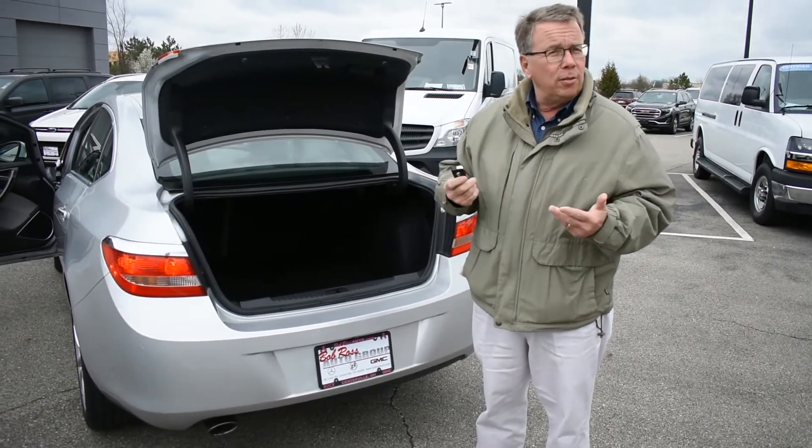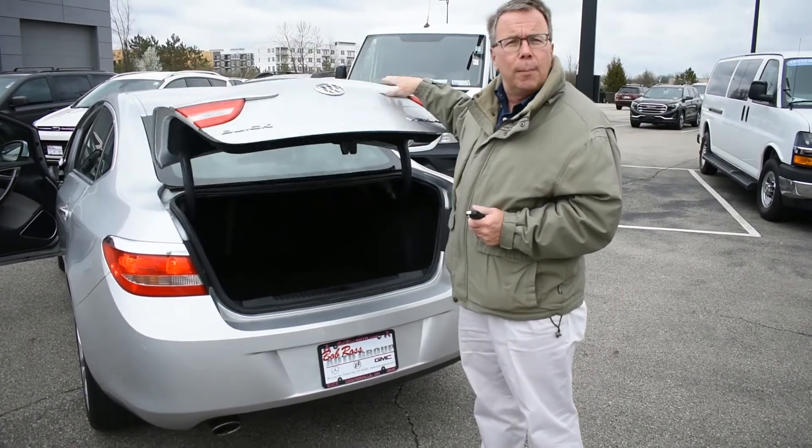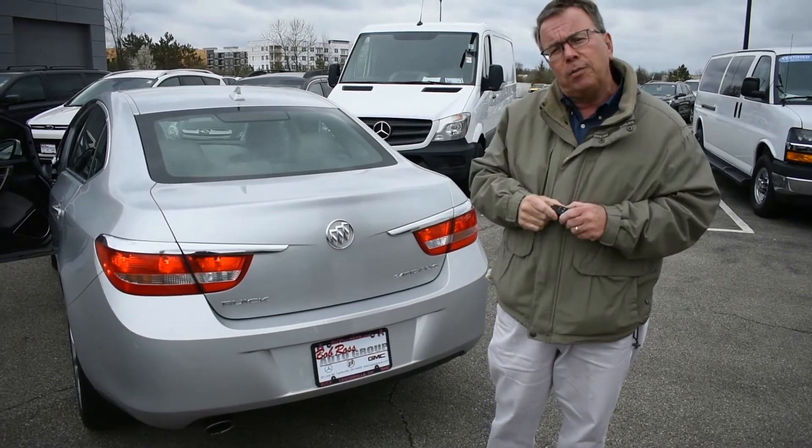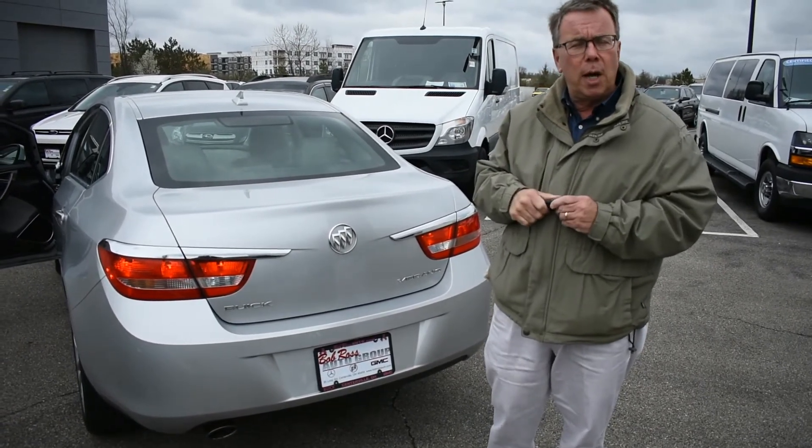I hope you'll be down to see us before somebody else grabs it. My name is Dan Meyer. I'm with Bob Ross Used Cars here in Centerville. Our phone number is 937-433-0990.